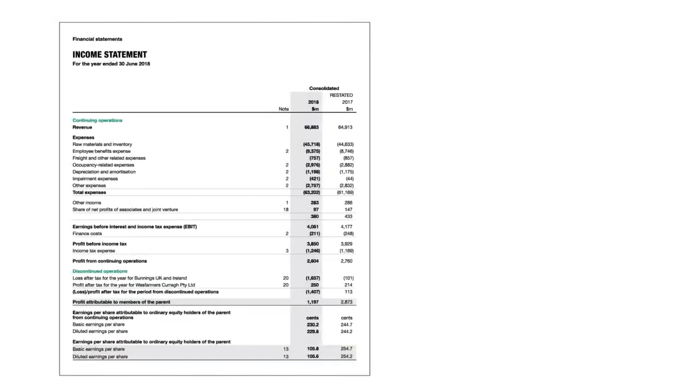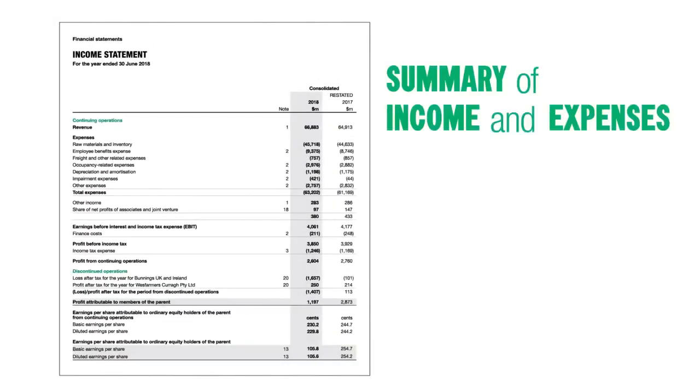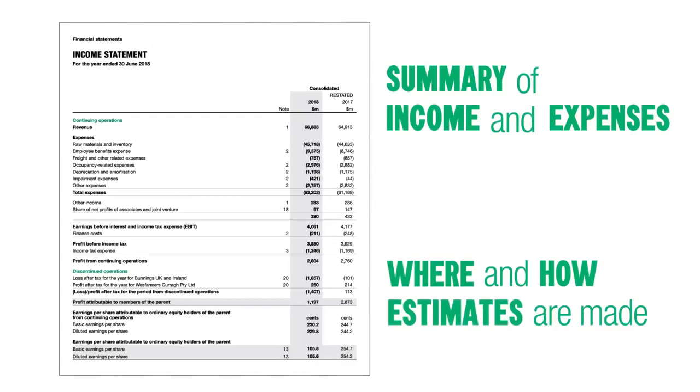Next is the income statement, which details the company's income and expenses. The notes to the annual report give you more detail about where and how estimates are made for some expenses.